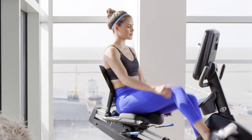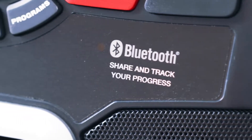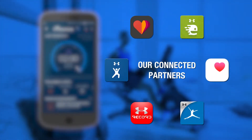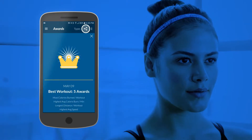Looking to measure your results against your goals? No problem. The R628 is designed with integrated Bluetooth technology, so your workout data syncs seamlessly with the Nautilus Trainer app, as well as our connected partners. You can track your progress week by week, earn awards, and share results online.